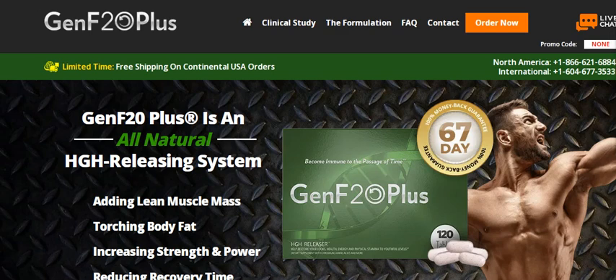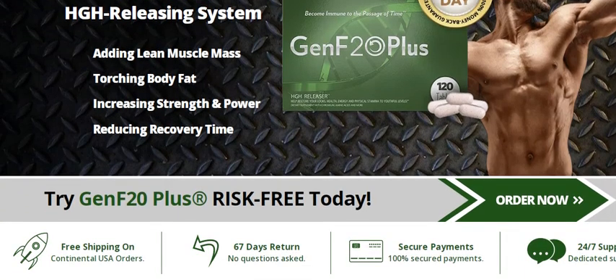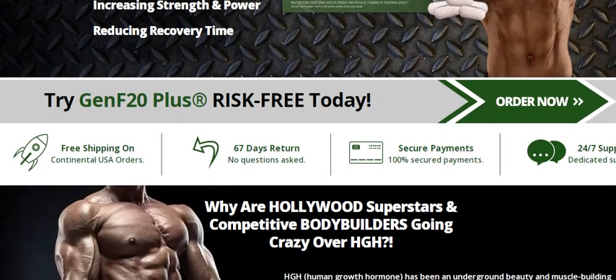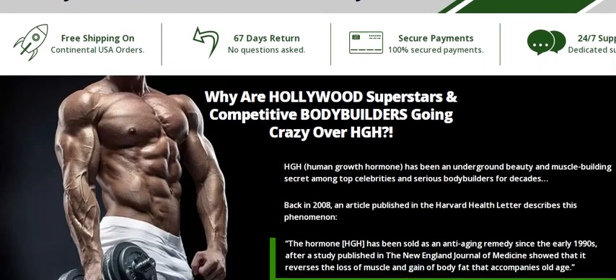Hello, very welcome to this video where I bring you the solution for increasing your immunity, firmer and younger skin, stronger nails and hair, accelerated metabolism, turning fat into lean mass and consequently decreasing weight. Today I will present you the most complete supplement on the market: Gen F20 Plus.